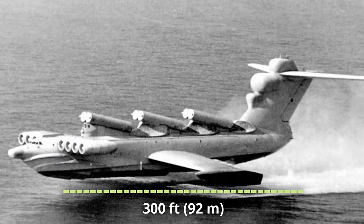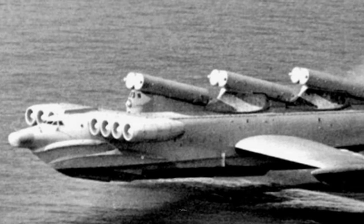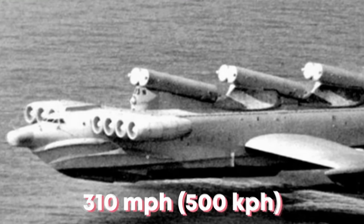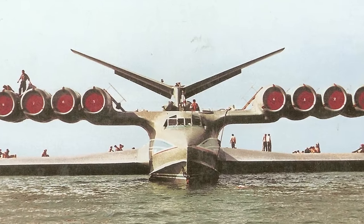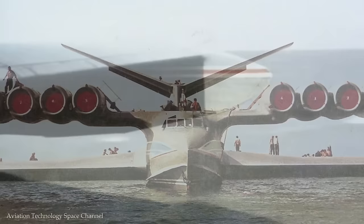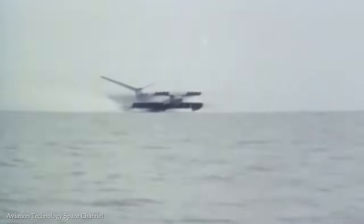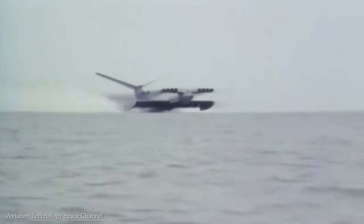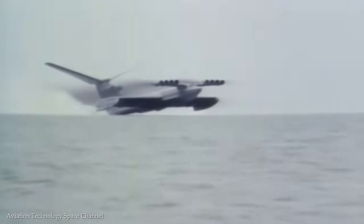It measures up to 92 meters in length, and these large vehicles are powered by jet engines, enabling them to achieve impressive speeds of up to 500 kilometers an hour. One notable Ekranoplan is the KM, a massive vehicle with a wingspan of over 37 meters, equipped with six turbojet engines that could carry up to 137 tons of cargo. Another model, the Lund-class, was designed for anti-ship missions, armed with missiles and equipped with radar systems.